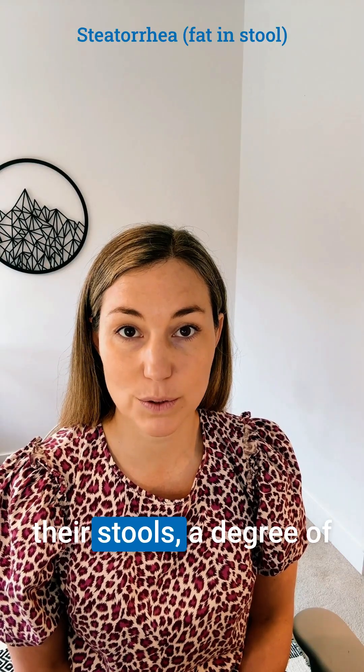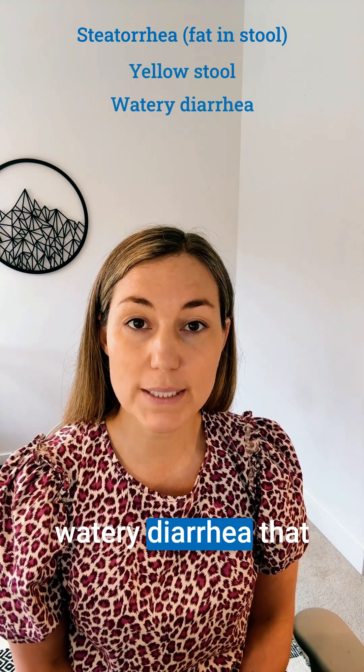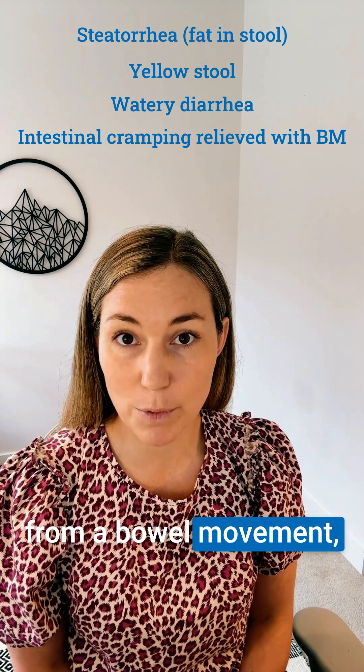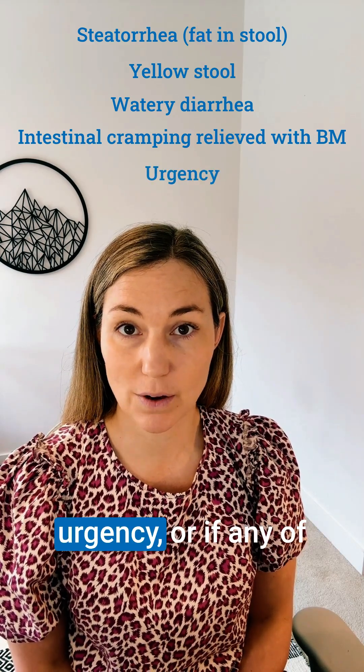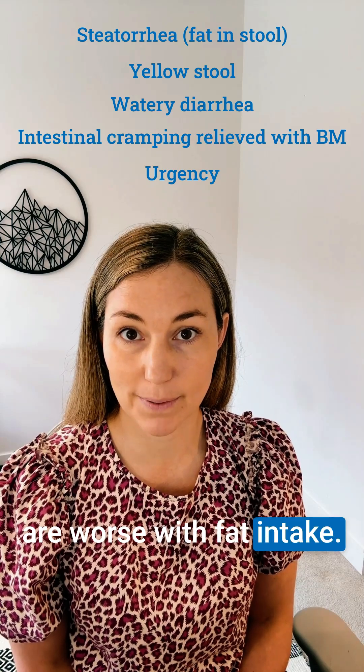Steatorrhea, or fat in their stools, a degree of yellowing in their stools, watery diarrhea that is explosive, intestinal cramping that's relieved from a bowel movement, urgency, or if any of these above symptoms are worse with fat intake.